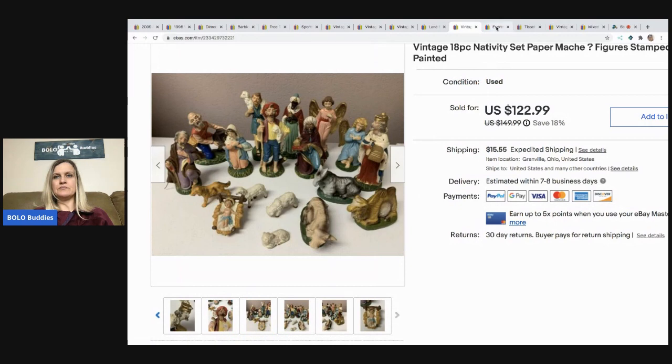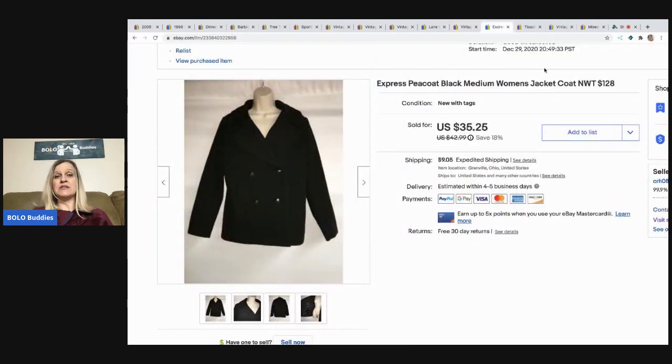The next item I sold is this Express jacket — retail arbitrage from when I used to buy things at discount stores and flip them. There's definitely money to be made doing that, but I'm just over clothes now. This one sold for $35.25 with the buyer paying shipping — I had about five dollars in it and it was new with tags. If you like Express or Lane Bryant, I have tons in my store — don't be afraid to make an offer.